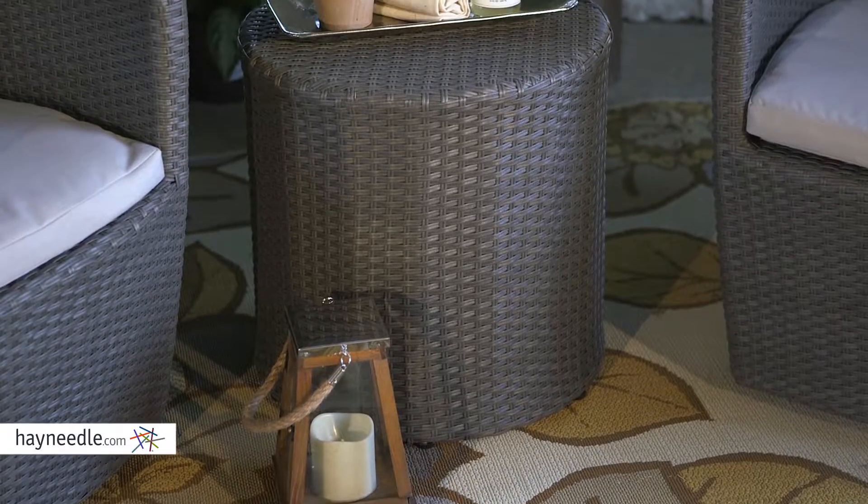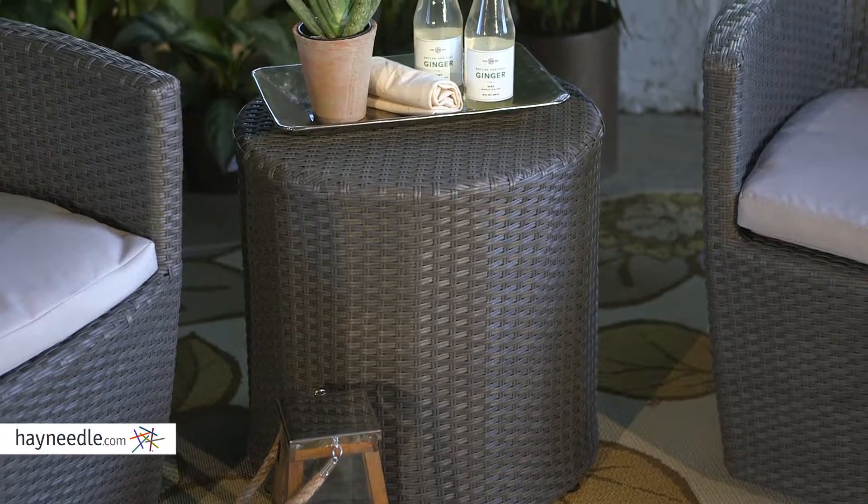The round side table is spacious enough to serve snacks or drinks, or even a small, impromptu dinner should the occasion arise.